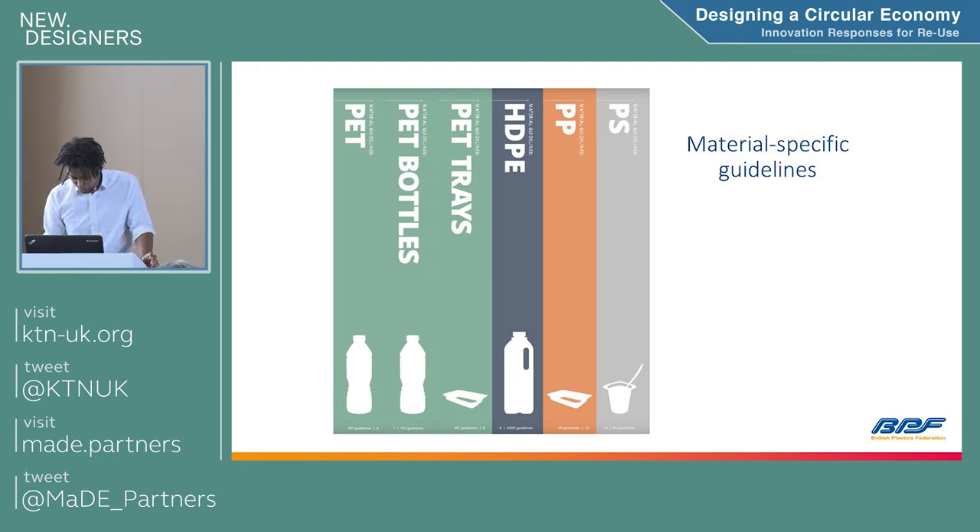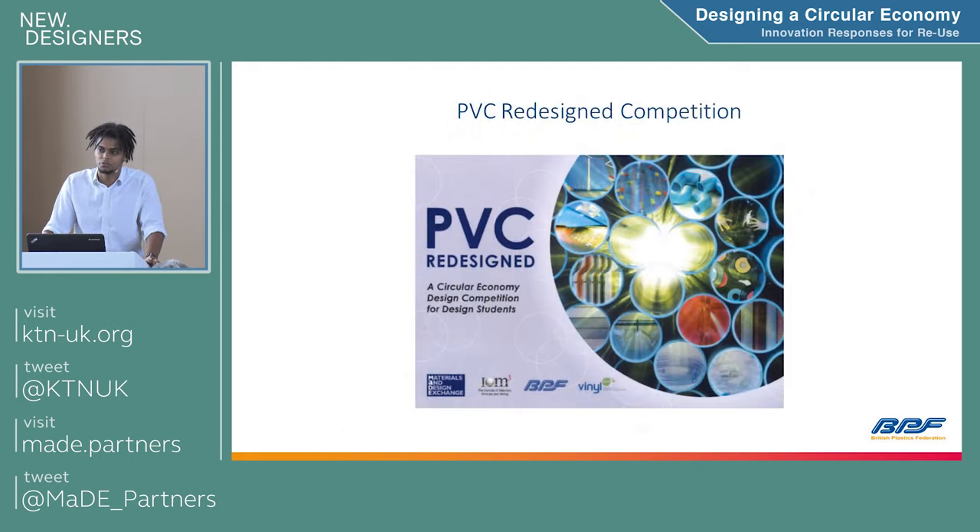That brings me to the competition we recently ran. The PVC industry is a particular sector of the plastics industry, predominantly used in construction. It's made great leaps and bounds over the last few decades, because back in the 80s and 90s it was not the most sustainable industry — there wasn't really any recycling, it was sent to incineration which would release dioxins, and there were concerns about additives. That's why you don't really find it in consumer products nowadays, apart from fashion items like PVC skirts and MAC raincoats.